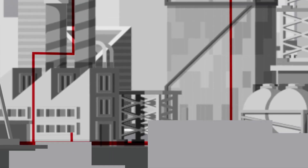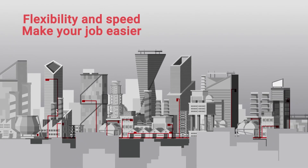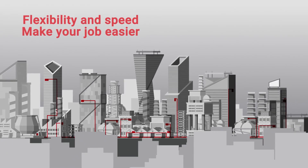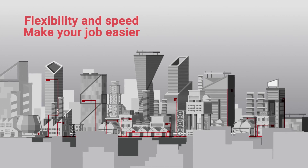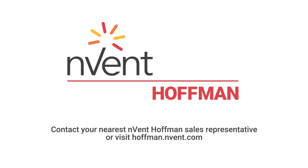Because at Invent, it's all about inventing the solutions to make your job easier and faster, as we connect and protect critical controls and systems around the world. Do more business faster. Contact your nearest Invent Hoffman sales representative or visit hoffman.invent.com.